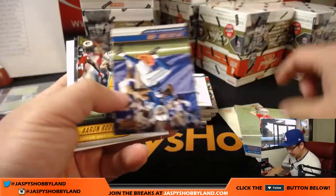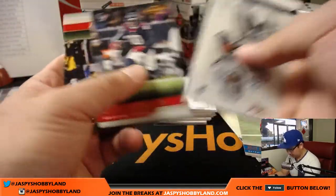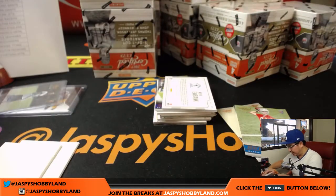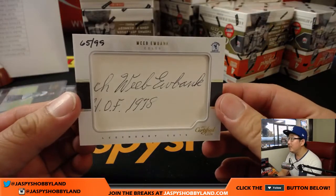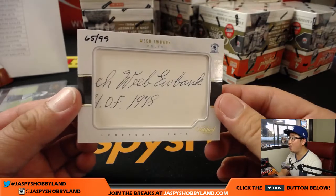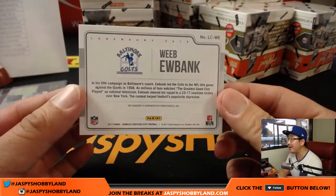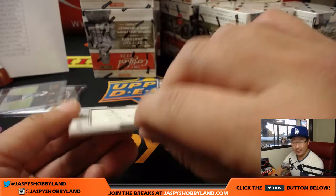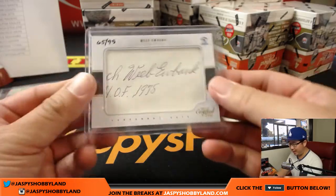There's Brad Kaya — Lions edition. Webb Eubanks for the Colts, 65 out of 99, Hall of Fame 1978. That's our first cut autograph — one of the two case hits. That'll be for Joe Hauer with the Colts.